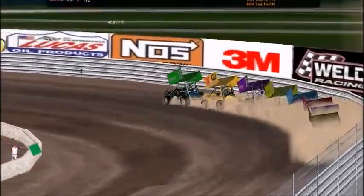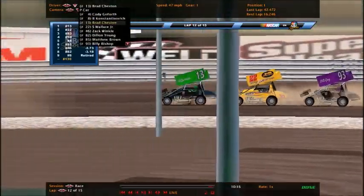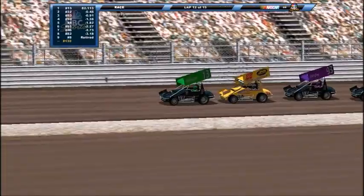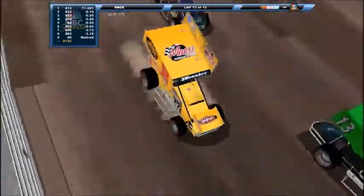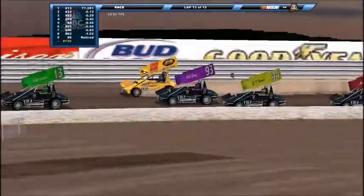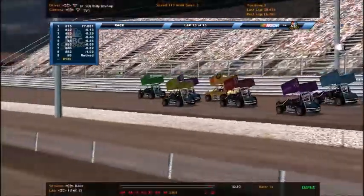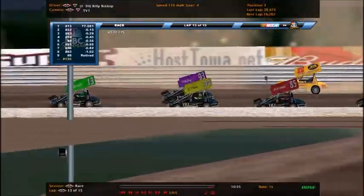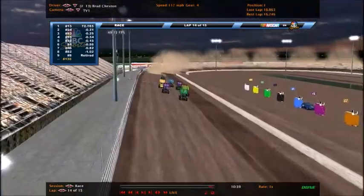Getting ready to go back green here. Brad Cheston is your leader. The 8 has retired out of the race — that is Konstantinovich, who looks like he suffered the most damage. The green flag is back out. Steven Wallace going for two in a row, but he's going to get pressure from the 93 and the 94. What a move right there — aggressive move. Coming to two to go, it's go time and these guys know it. Brad Cheston still with the lead.